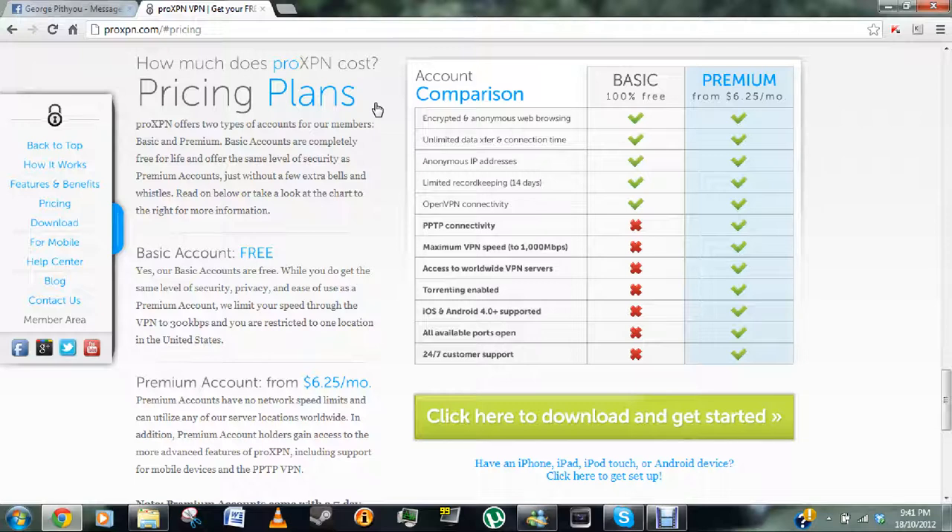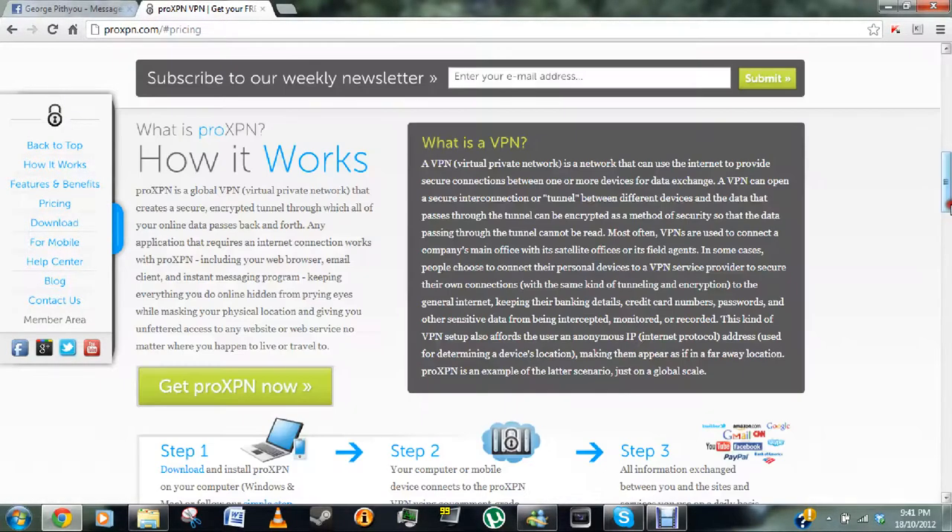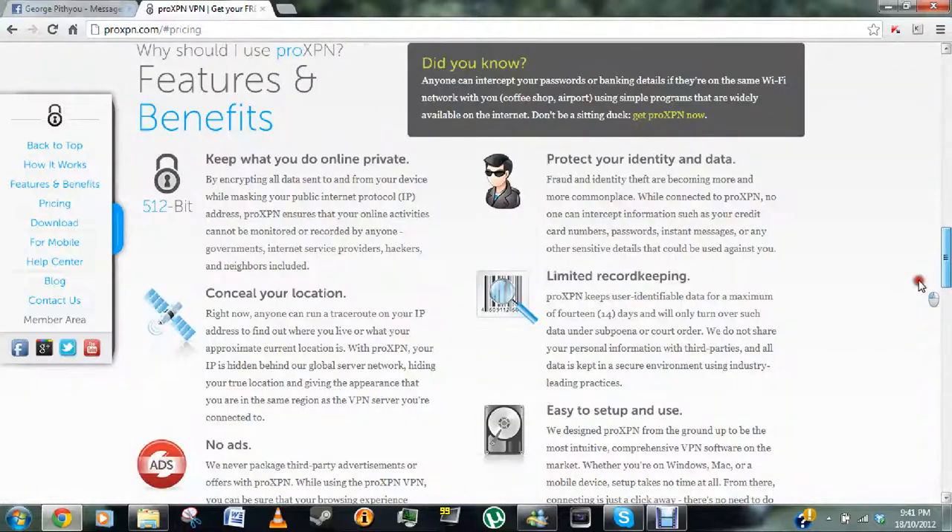As you guys know, Mega Upload was the best and then they closed that down. But anyway, let's get into it. So you download this program — I already have it downloaded. You can use this program for many other things like private browsing as well.